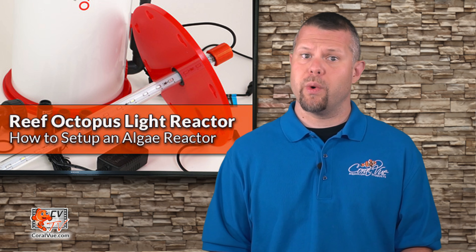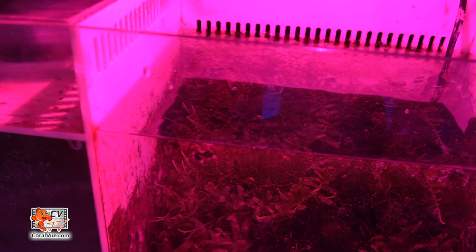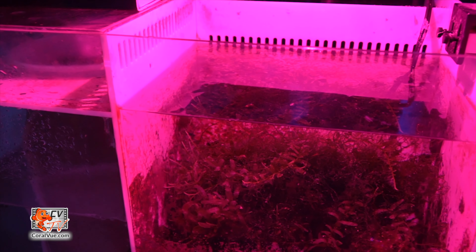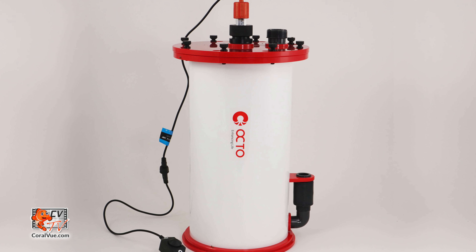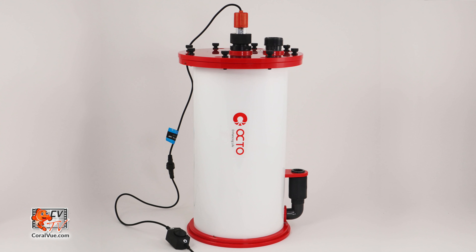Refugiums can be a hassle though. There are in-tank versions and hang-on models; however, the most effective ones are quite large, so a sump is generally required if you really want to make a dent in your nutrient levels. Beyond just occupying a lot of real estate, a refugium can make your sump messy, and a sump isn't as efficient at directing flow and light to your macroalgae. An algae reactor, like the Light Reactor from Reef Octopus, has the same sort of nutrient reduction capabilities as a refugium, only it can accomplish them using less space and greater efficiency.